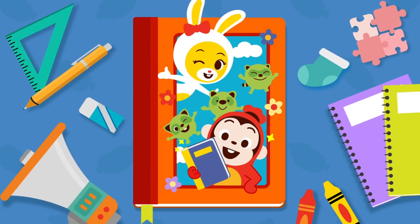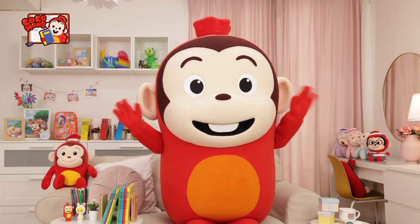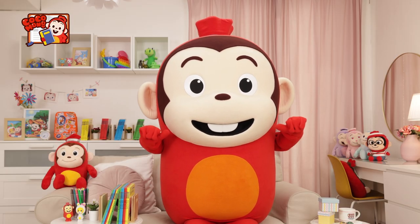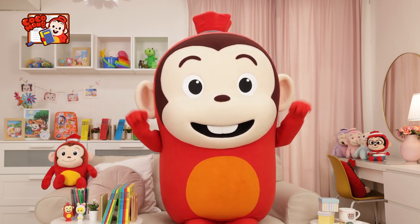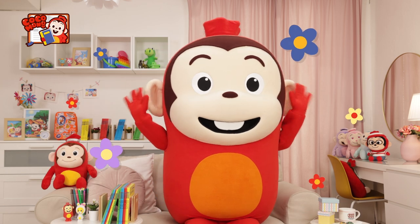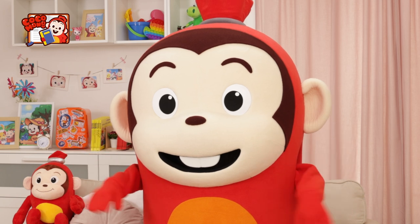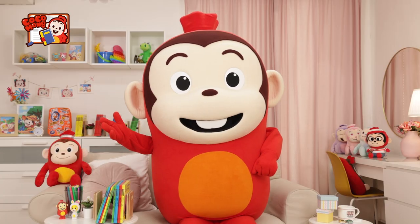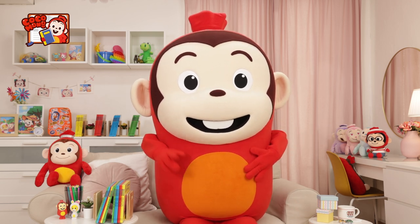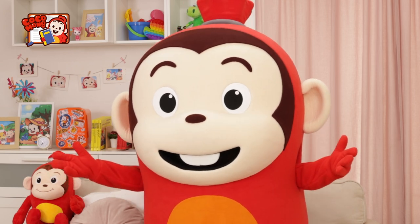Healthy Habits with Kokomong Read-along Storybook. Hello, friends! I am Kokomong. We will make some healthy habits with Kokomong's storybook. First, Kokomong will read us a fun story. Then, we are going to read along, one sentence at a time, all together with Kokomong.